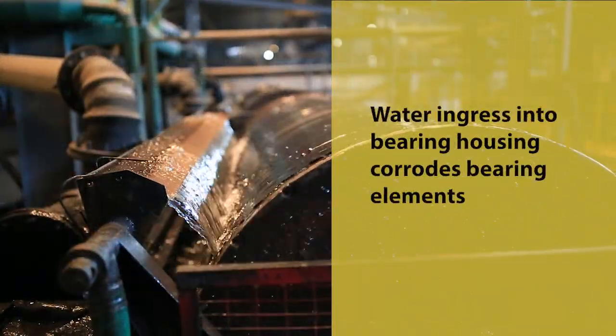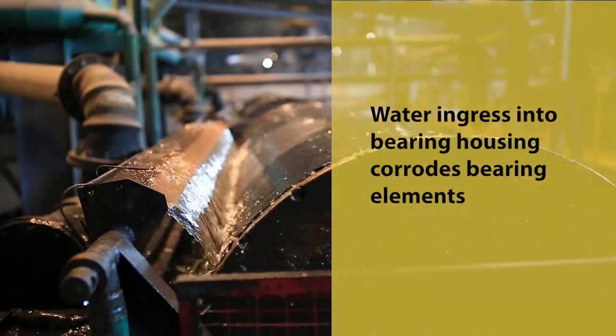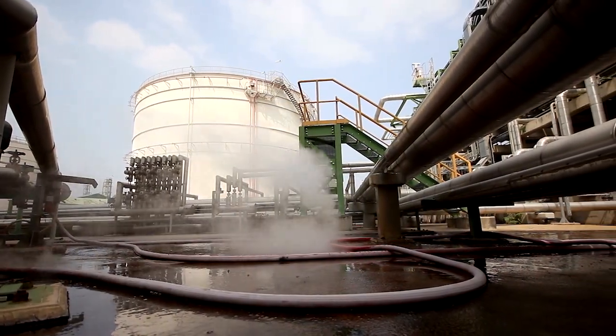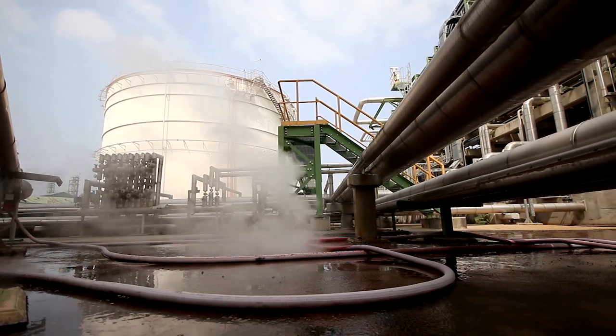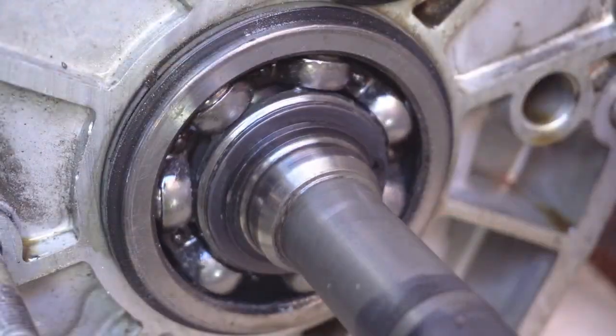Even the most robust bearings can falter in the face of water ingress. No matter how advanced the design, moisture finds a way in, corroding the very lifeline of your machinery. That's where Chesterton's QBT greases shine brightest.